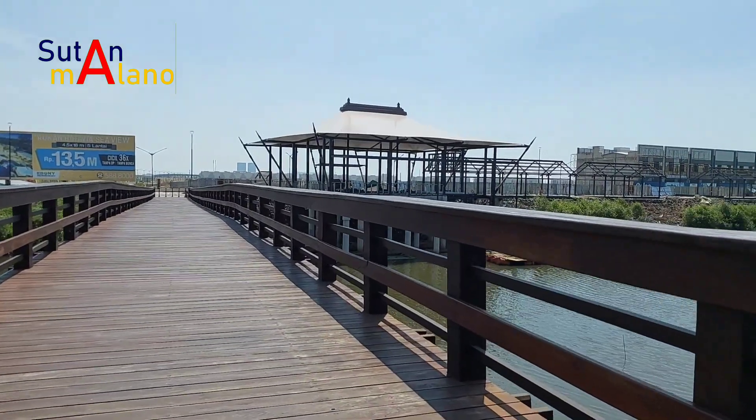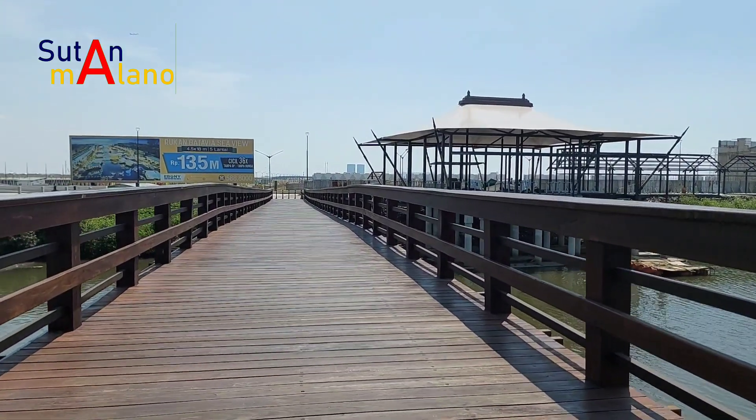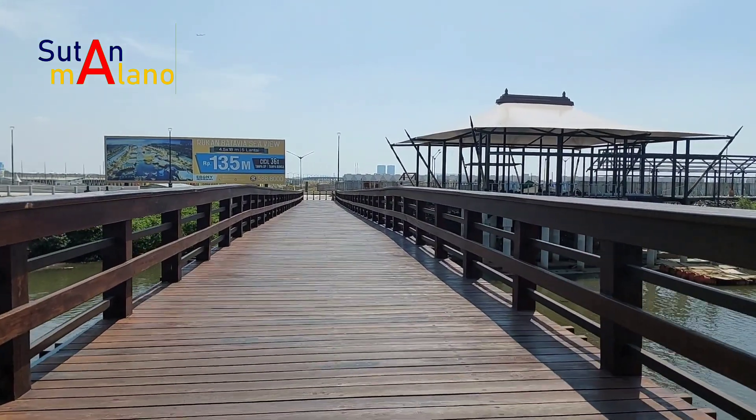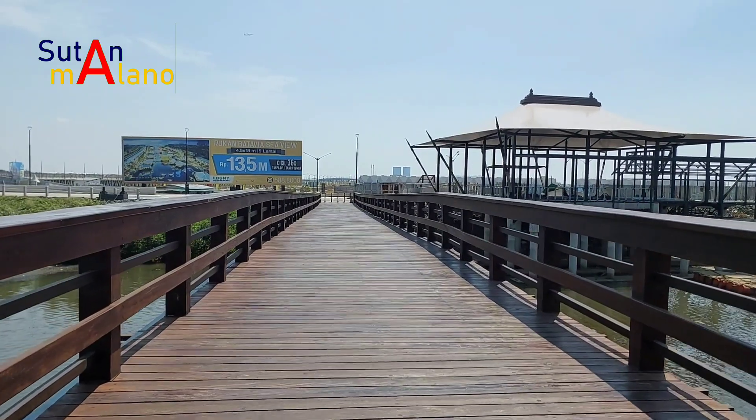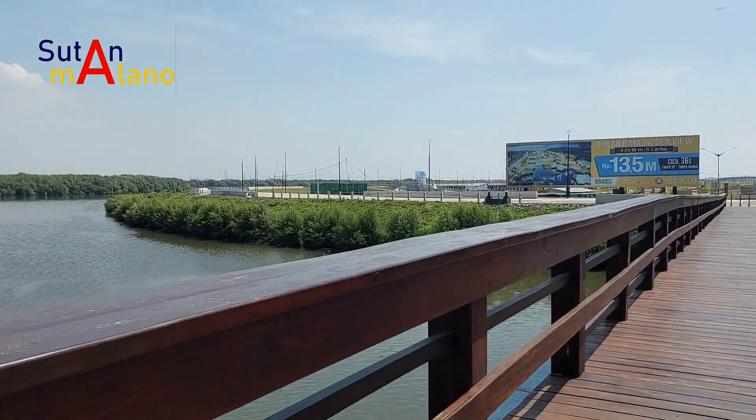Dan jembatan ini, saya tidak tahu namanya pemirsa. Mungkin ini jembatan rakyat namanya. Berjalan di jembatan ini asyik pemirsa — dia jembatan kayu di atas laut.